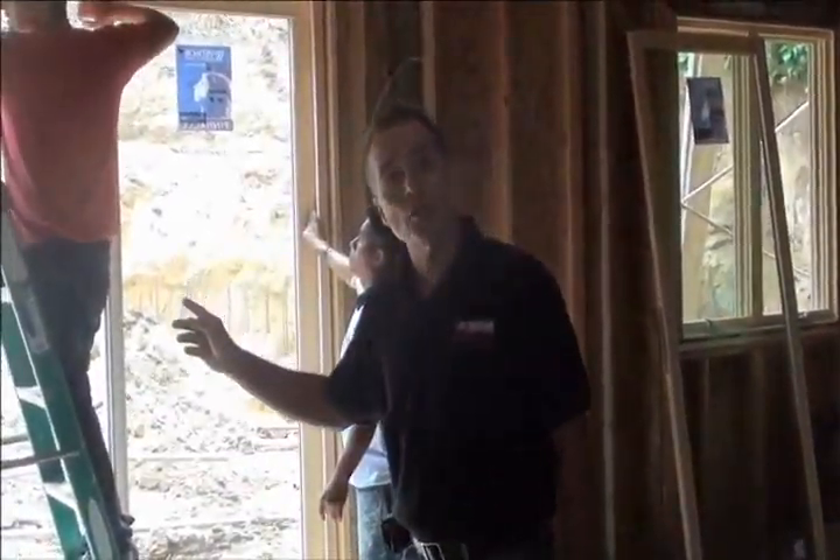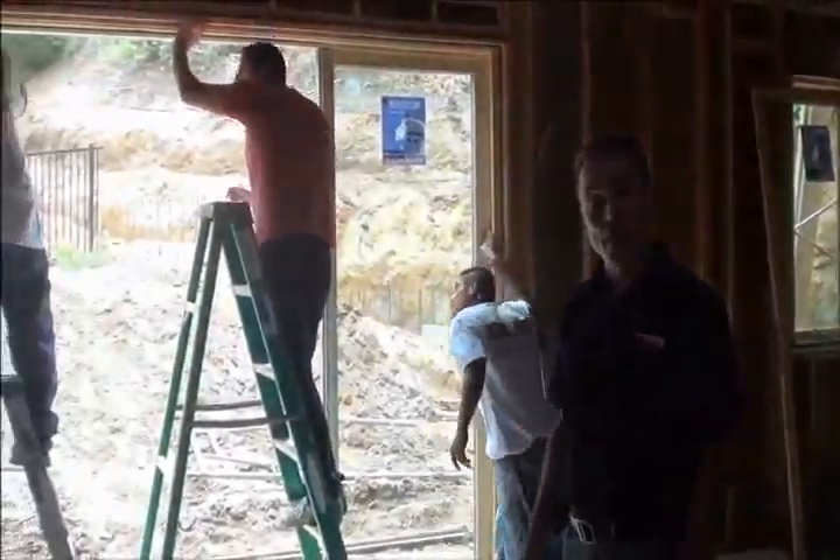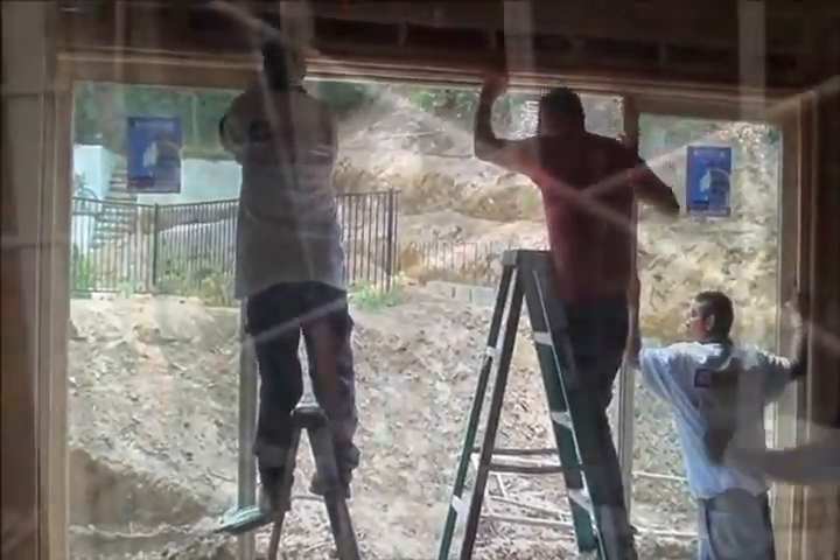Here you can see our crew is installing the 12-foot sliding doorway off the family room for easy access to the full area and the outdoor living room.